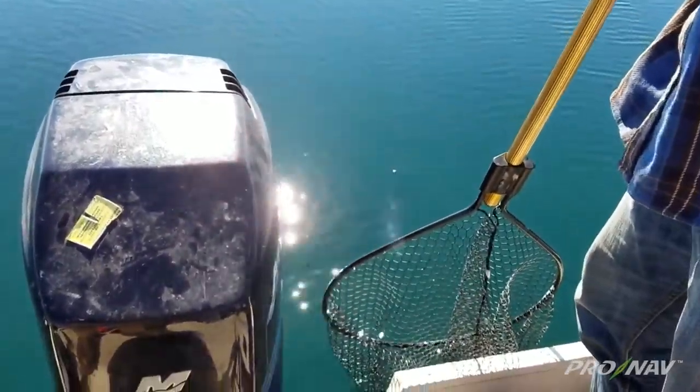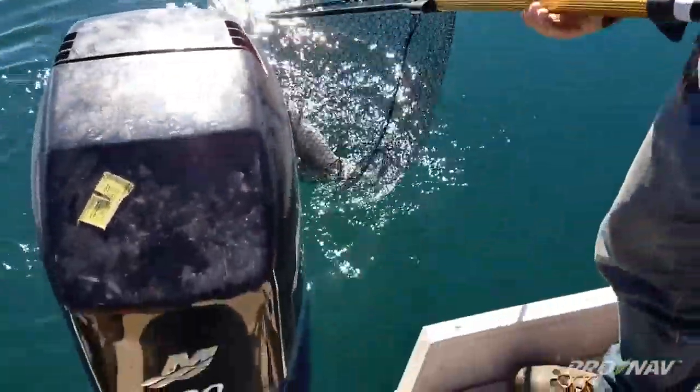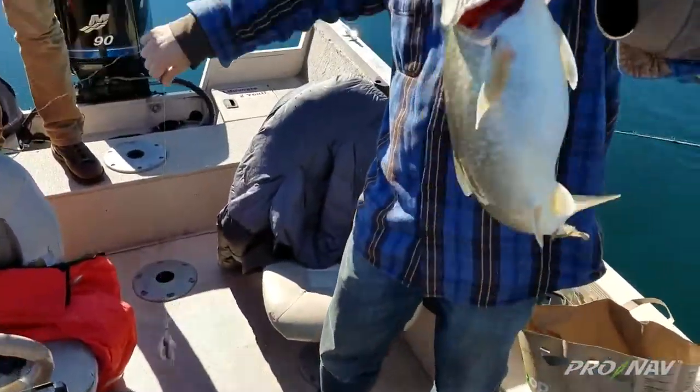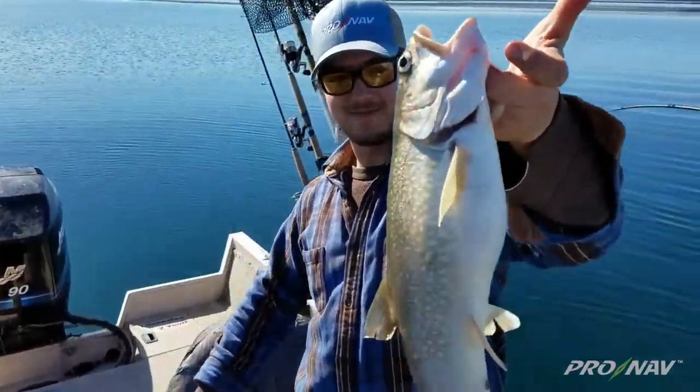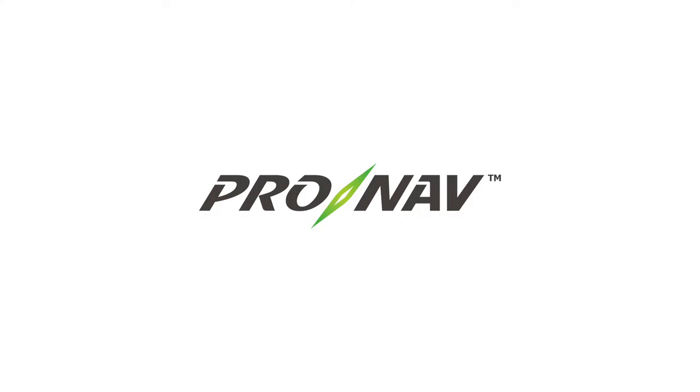Oh boy! Oh ho ho baby! That anchor helps you look good. Woo! Welcome to the Cronab Angler!